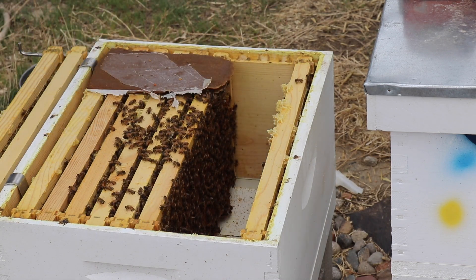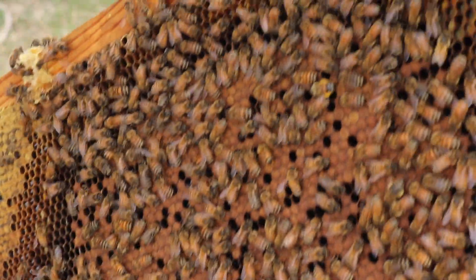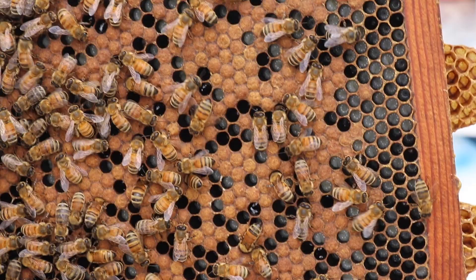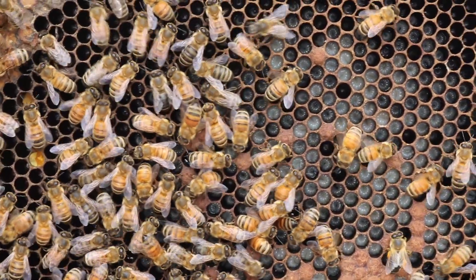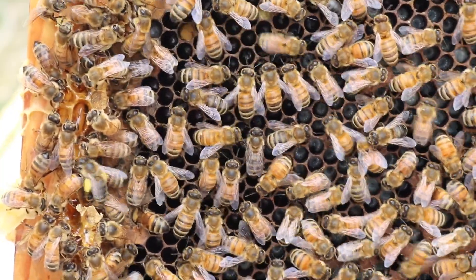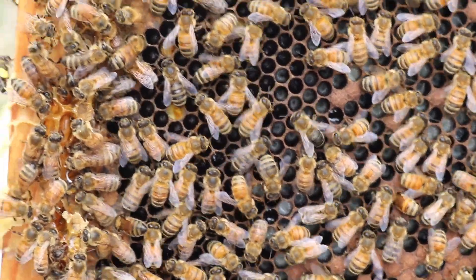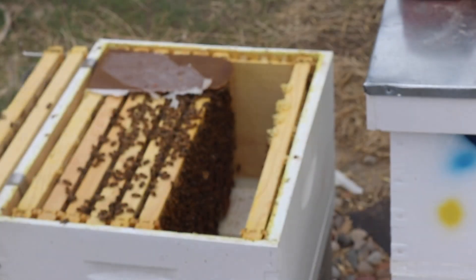We are seeing brood — a nice brood pattern here. It's not exceptional but it's acceptable, at least for now since I don't have another queen. I can see a bee doing the waggle dance and she's got pollen on her legs — that's actually really cool to see.